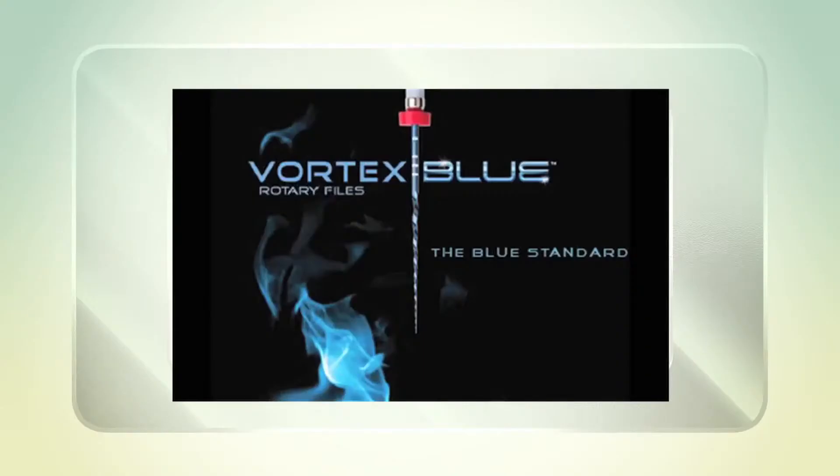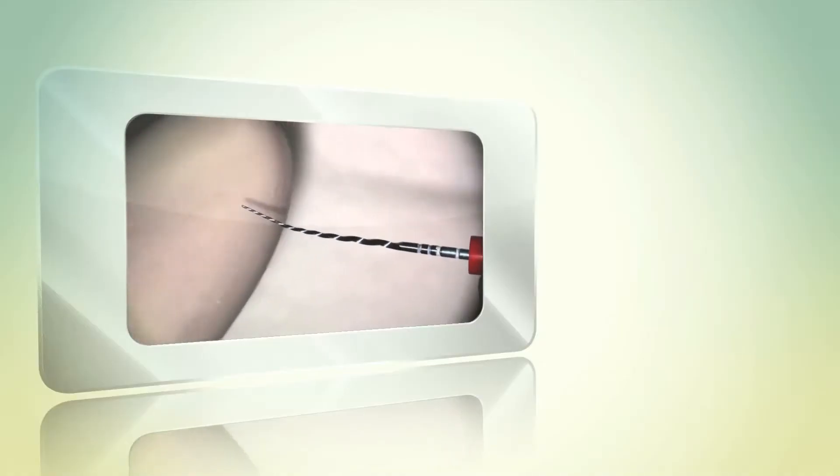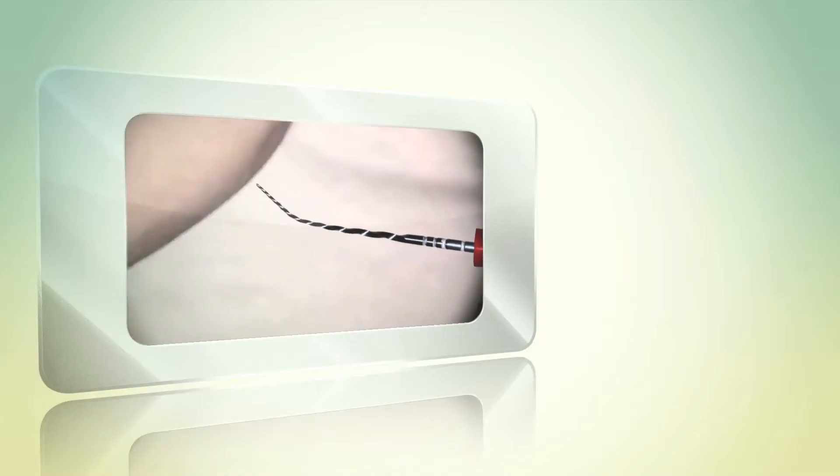The extreme resistance to cyclic fatigue and incredible flexibility of the Vortex Blue files makes them the obvious choice for the most complicated anatomies. The reason I switched initially was because of their greater resistance to cyclic fatigue.